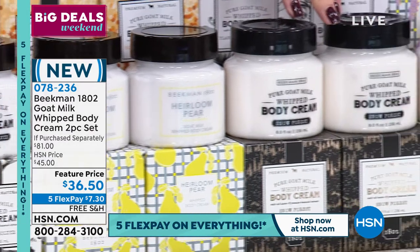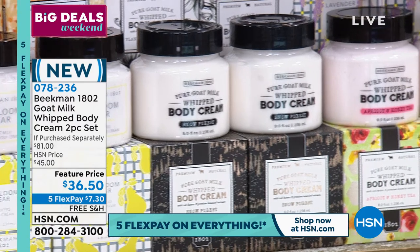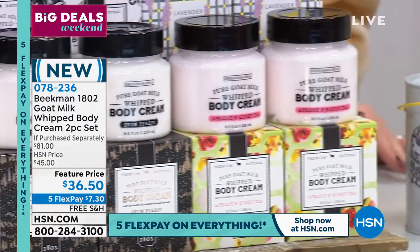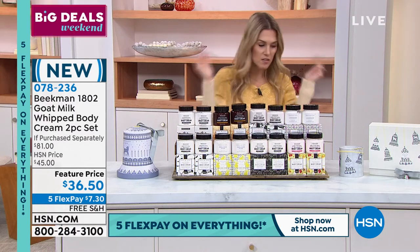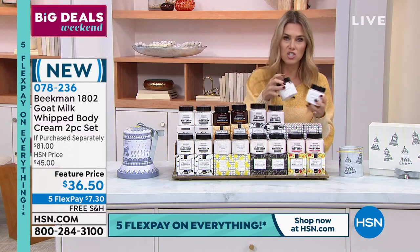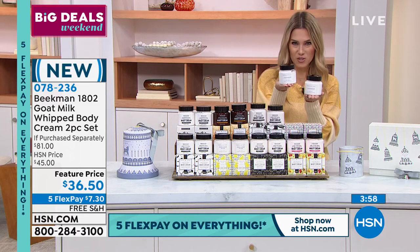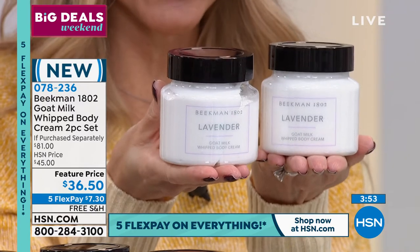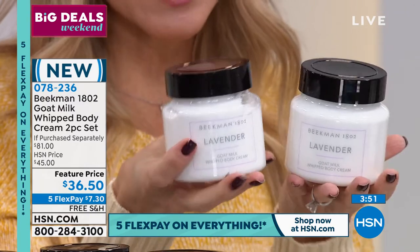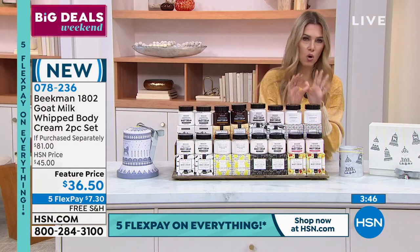We also have it in Snow Forest - a beautiful gender neutral fragrance, great for the holiday season. And over on this side, we've got the Apricot and Honey Tea, which is now under 350 sets. One body cream is $38 and they come individually boxed, so for less than you can buy one whipped body cream, you're getting two - plus that special edition holiday gift bell that has that artisanal, one-of-a-kind, limited edition touch.